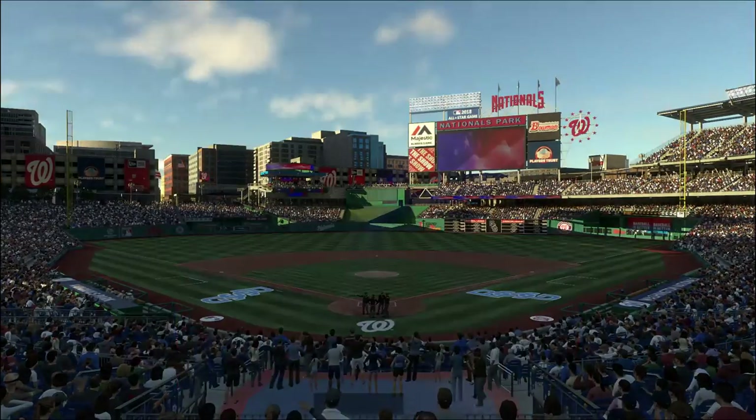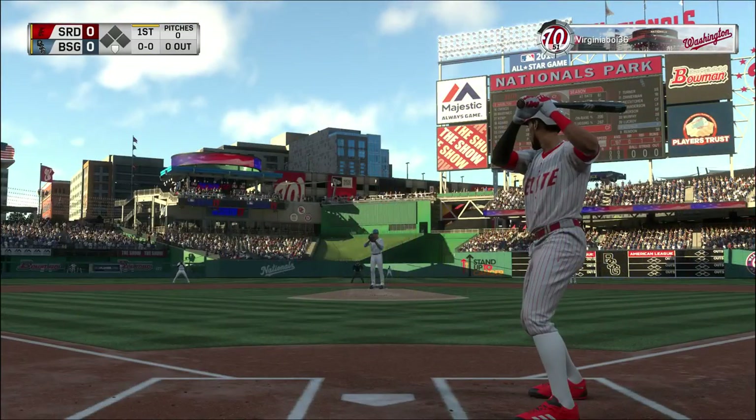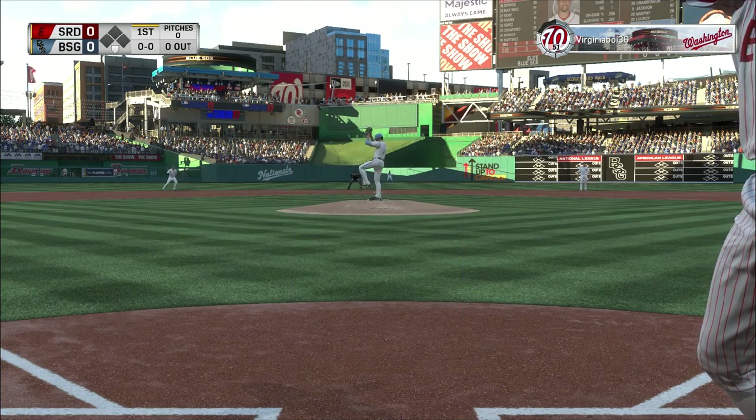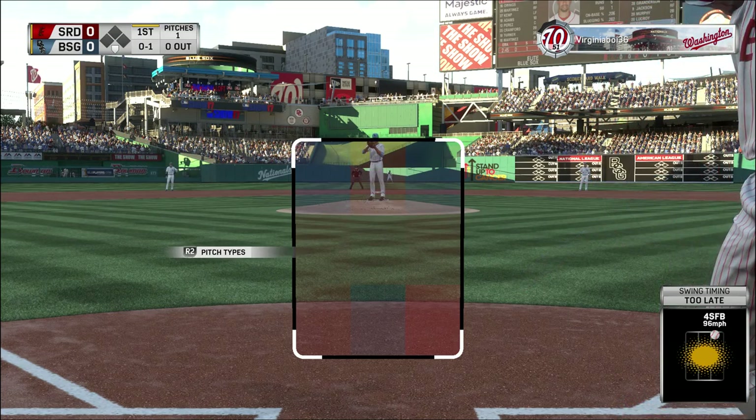We are just a couple of miles from the Capitol building at beautiful Nationals Park in Washington. It's the matchup tonight between Maryland and Virginia. Some very early action out in that bullpen as they've got a couple of guys already getting it cranked up.